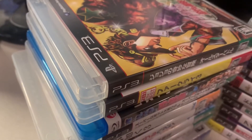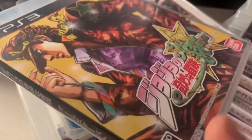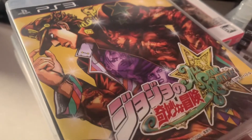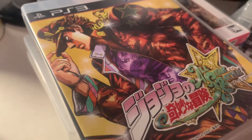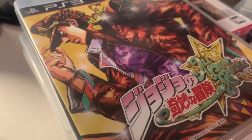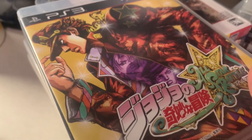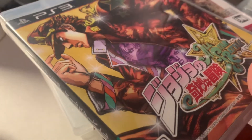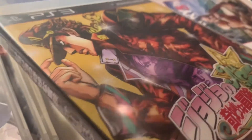We have JoJo's Bizarre Adventure All-Star Battle. This did come out in North America eventually, but I got the Japanese version first after watching Kiichi Rukin's channel talk about how good it was and being unsure about a North American release. The American version later came out but it's limited and expensive now.